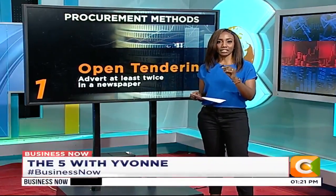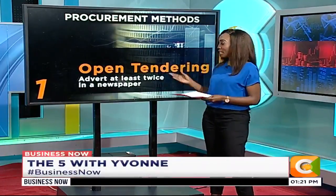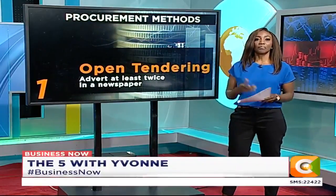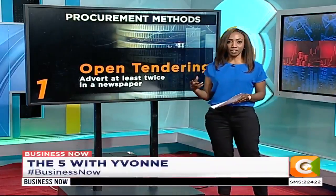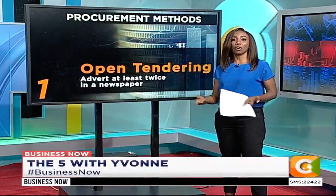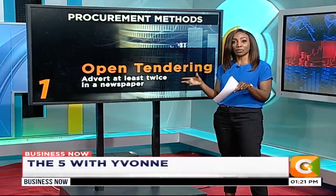There are various methods of procurement, but let's look at three for now. The preferred method is open tendering — it's open to all bidders who feel competent to make a bid. You buy tender documents, fill them, submit them, and the method obviously provides for maximum competition.